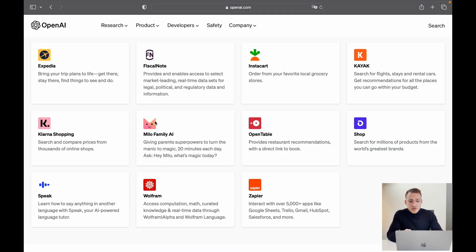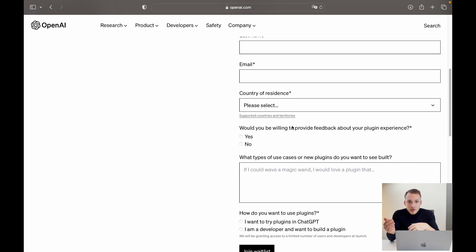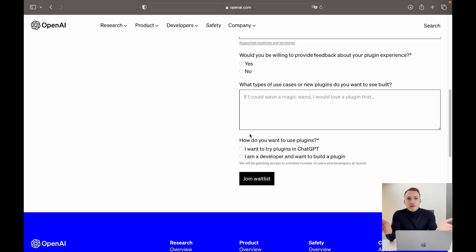The first thing we see is a bunch of plugins already implemented into ChatGPT: Expedia, FiscalNote, Instacart, OpenTable, Milo, FamilyAI, and Wolfram — a nice list to get started. This new functionality will be made available to ChatGPT Plus users as well as people who join the waitlist, where you need to explain your use case for the plugins.